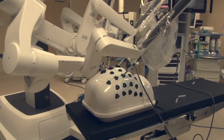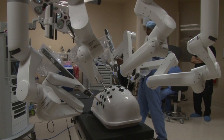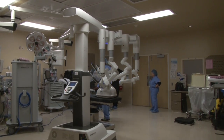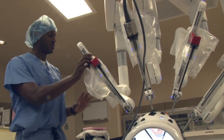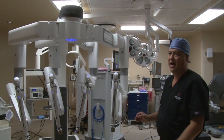Mary is the first patient in the Valley to have a robotic-assisted surgery done by the DaVinci XI. Doctors say it's the most technologically advanced model yet. It may seem pretty big and large, but compared to the other robots, this is actually very compact.